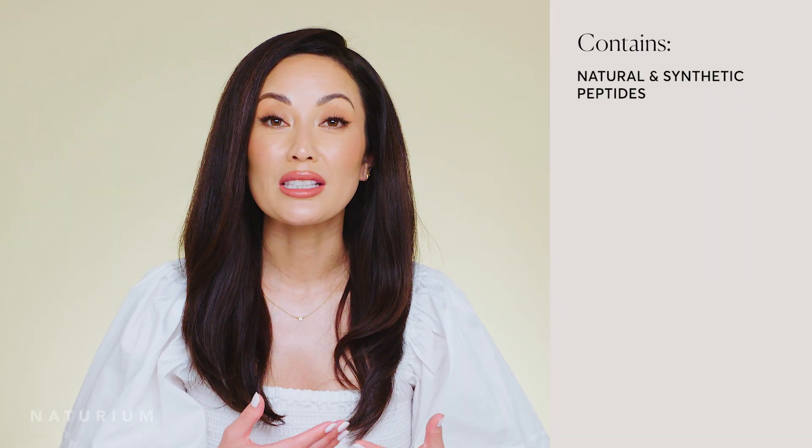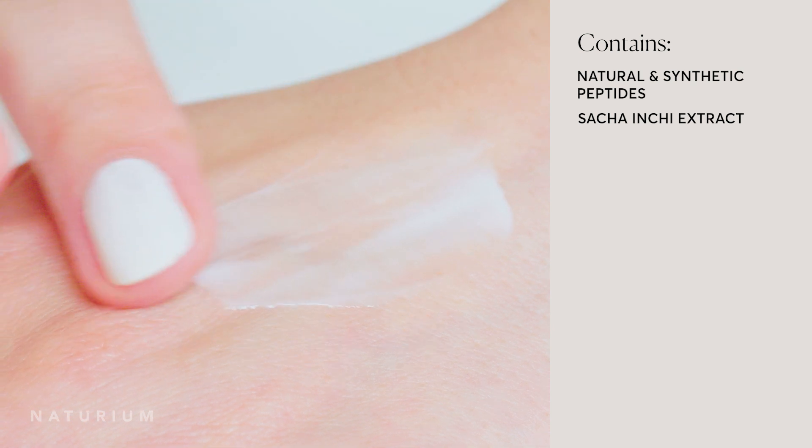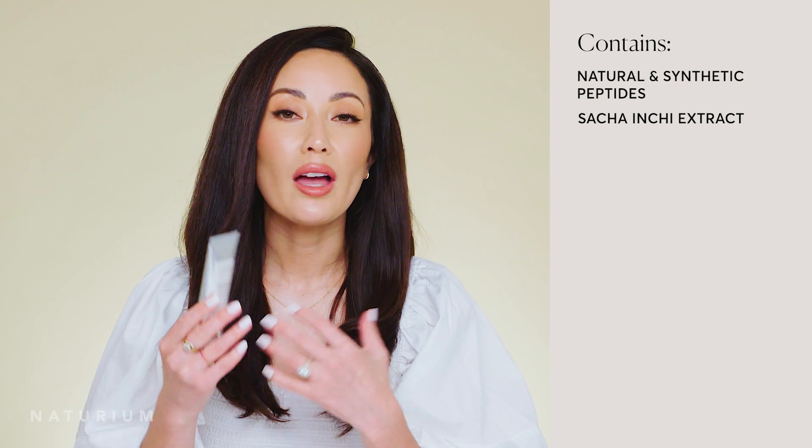Peptides in skincare don't replace the peptides in our skin, but they do send signals to our skin cells to help plump, rejuvenate, and hydrate. When you use this moisturizer, it helps to plump and hydrate your skin, giving you a contoured and lifted look. One of the main ingredients is sacha inchi seeds, which are rich in small peptides — meaning more hydration and plumpness. Combined with synthetic signaling peptides in this moisturizer, it helps to restore and rejuvenate any sagging skin.